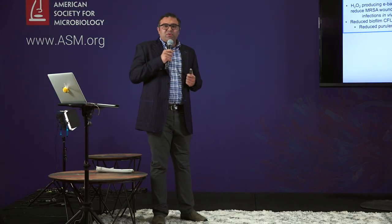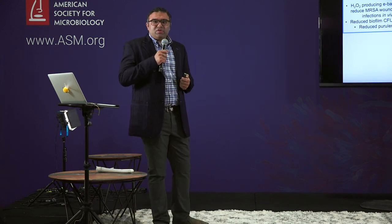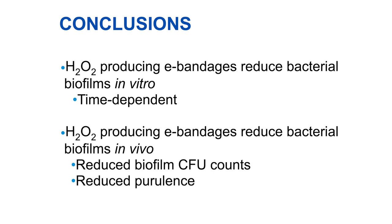We also determined the potential biocompatibility and toxicity of our e-bandage system, performing histopathology analysis and scanning electron microscopy of the wound tissues after treatment. We did not observe any noticeable toxicity to the skin tissues. So based on the results, we can tell for sure that hydrogen peroxide-producing electrochemical bandages, or e-bandages, can effectively reduce MRSA wound biofilm infections, showing a reduction in both CFU counts and purulence scores.